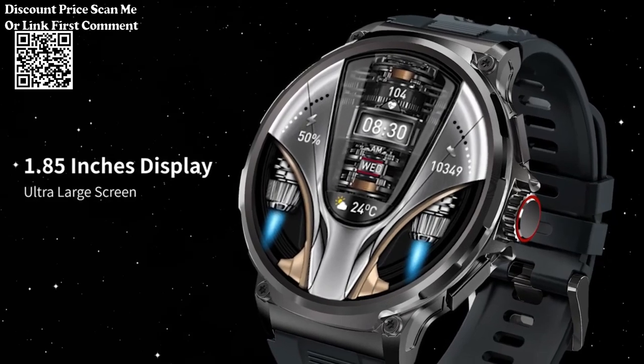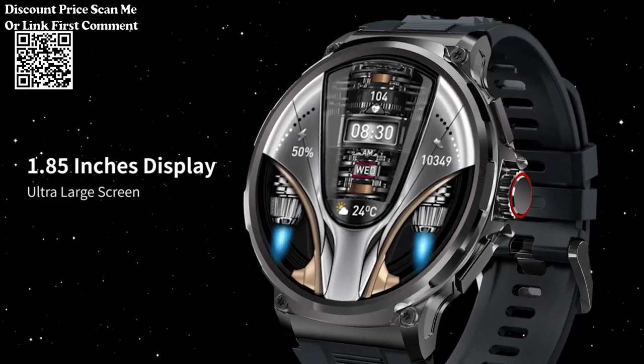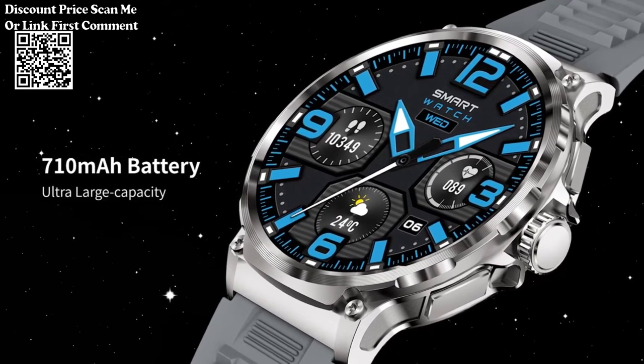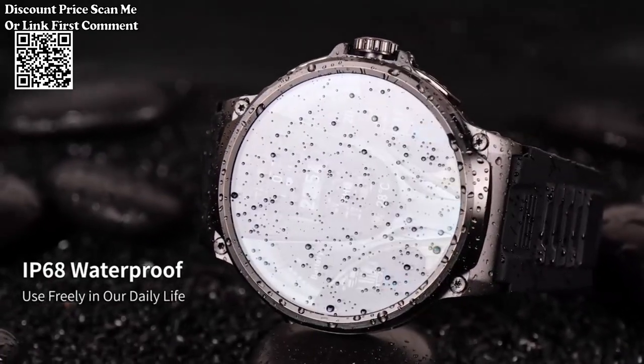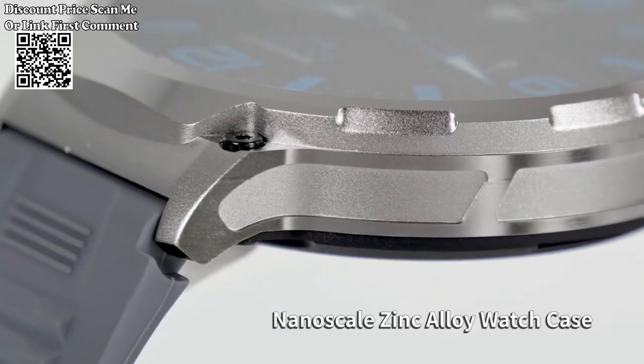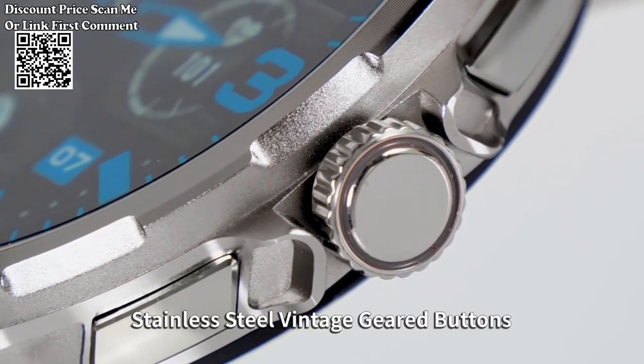Equipped with GPS functionality for precise location tracking, making it suitable for outdoor activities like running, cycling, and hiking. The smartwatch supports high-definition Bluetooth calls, allowing users to make and receive calls directly from the device for convenient communication.